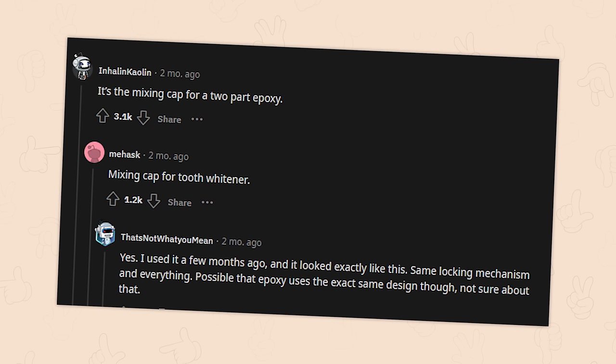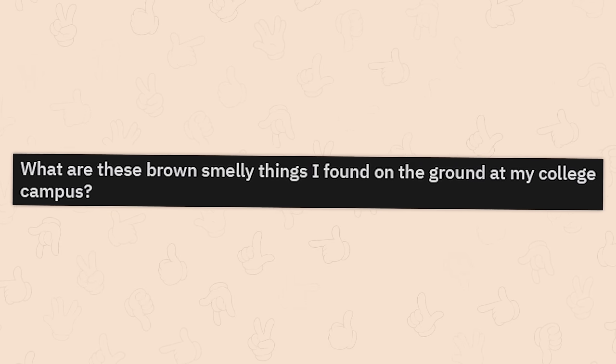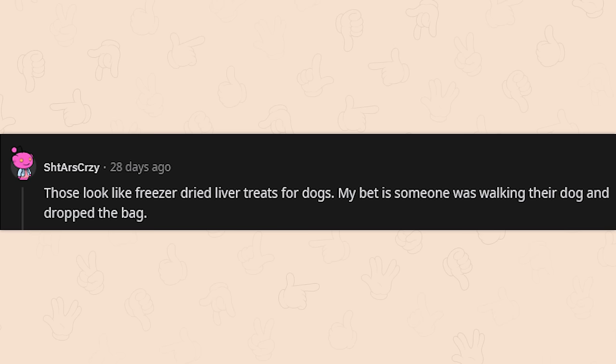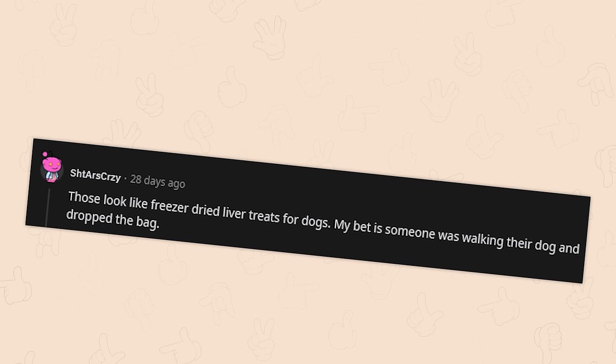Some of these are a lot more boring than I thought they would be. What are these brown, smelly things I found on the ground at my college campus? Those look like freeze-dried liver treats for dogs. My bet is someone was walking their dog and dropped the bag. Why did they need to bring that many with them?